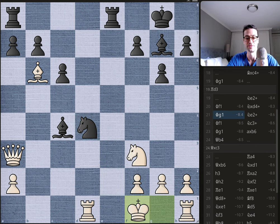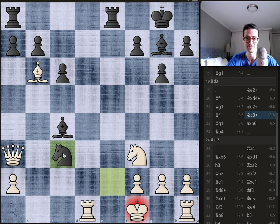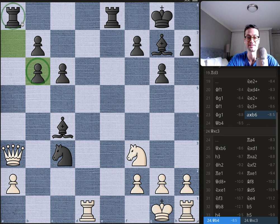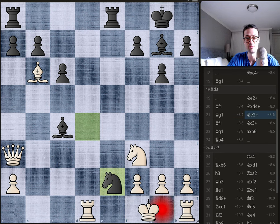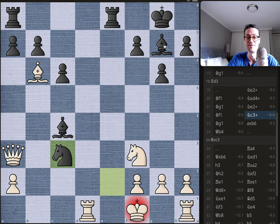Bobby takes the pawn on d4 — we'll see a reason for that in a moment. Knight takes on d4, king moves back, knight takes on e2, king moves back, knight to c3, king moves back, and finally Bobby takes back the bishop on b6, which comes with a discovered attack on the queen. Bobby has given up his queen but gotten two bishops and technically a pawn in recompense. The reason Bobby removed the pawn on d4 is that now the bishop is protecting the knight on c3, so the queen cannot take it.